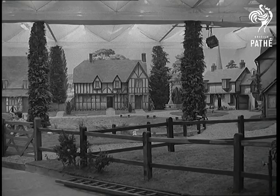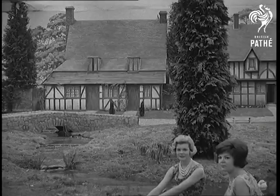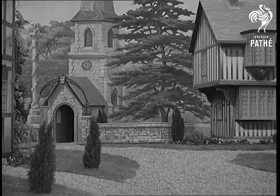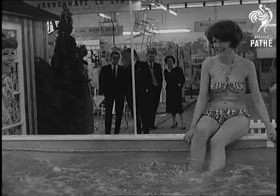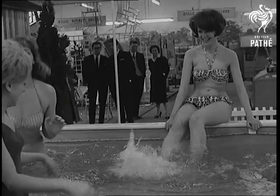That universal dream, the ideal home, will be drawing at least a million people to Olympia in the next few weeks. The famous Daily Mail exhibition, showing everything from private swimming pools to corkscrews, has become a feature of London in the early spring.